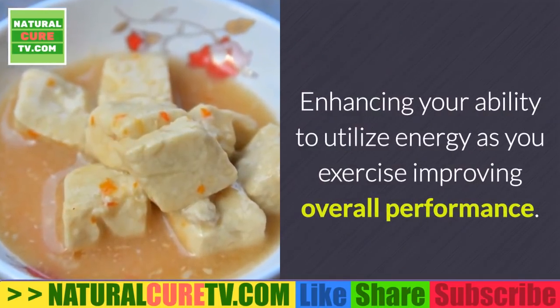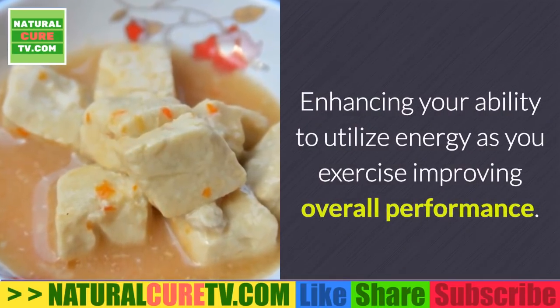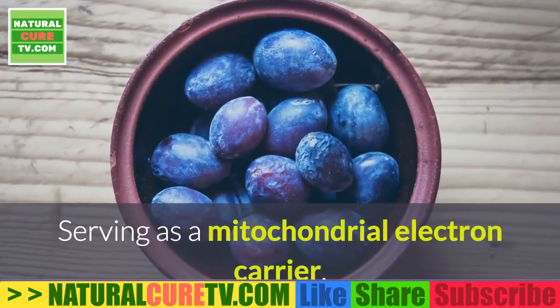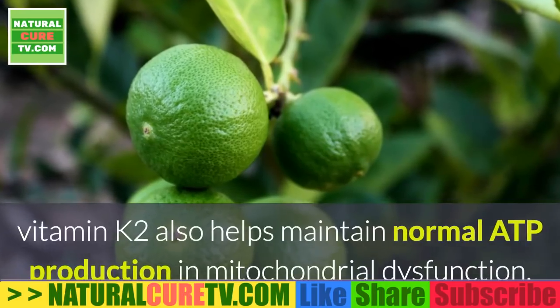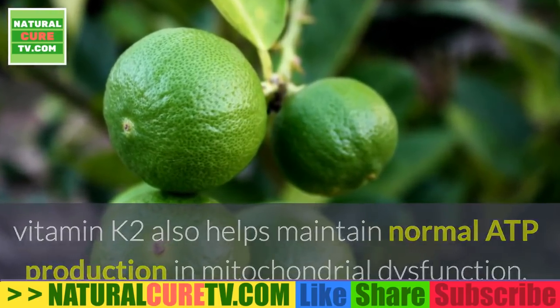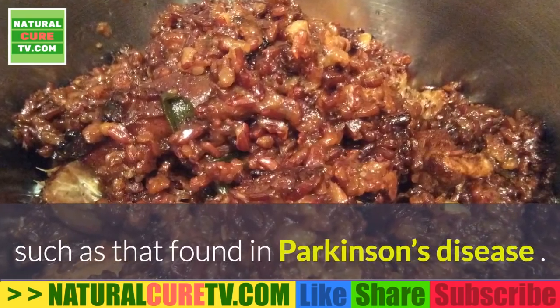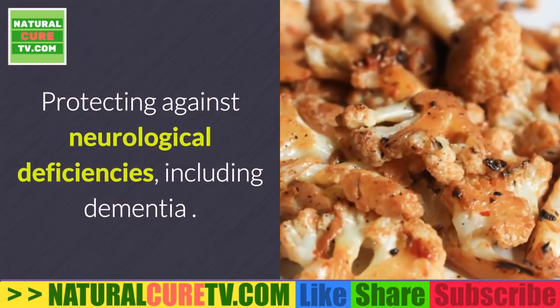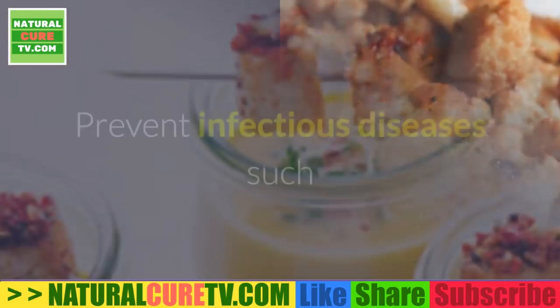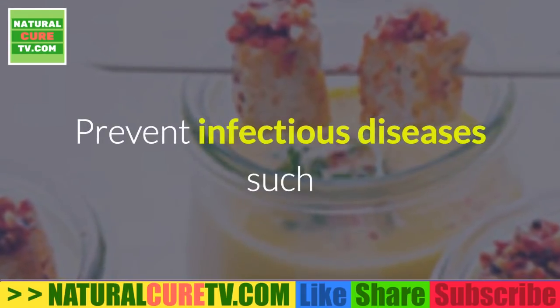Vitamin K2 enhances your ability to utilize energy during exercise and improves overall performance. Serving as a mitochondrial electron carrier, it also helps maintain normal ATP production in mitochondrial dysfunction such as that found in Parkinson's disease, protecting against neurological deficiencies including dementia, and helping prevent infectious diseases such as pneumonia.